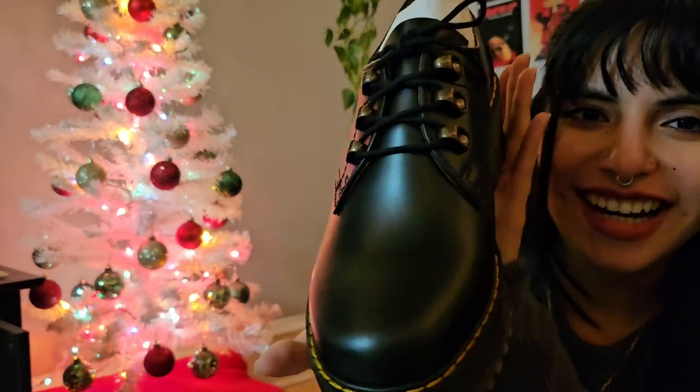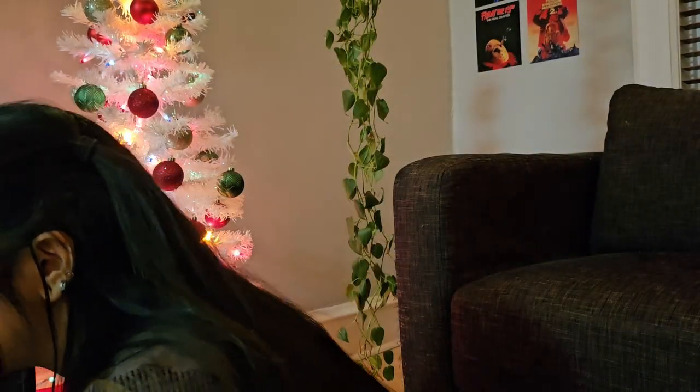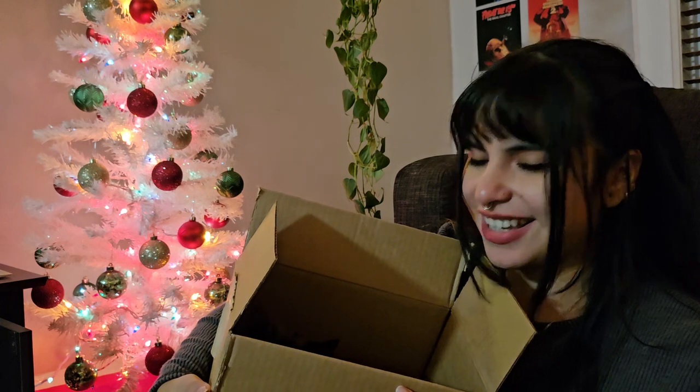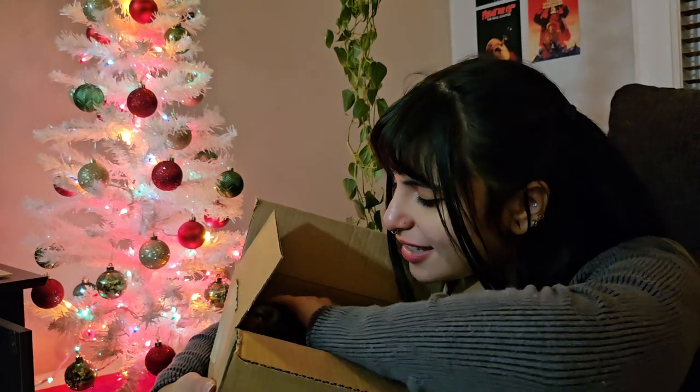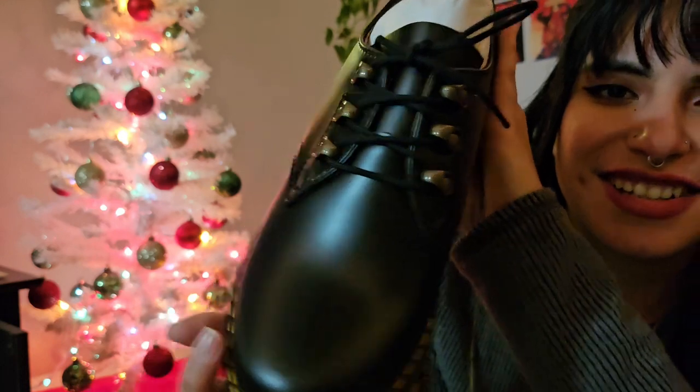Oh my god, these are beautiful! I wanna feel them. Oh my gosh, she's so cute — look who hopped into the box! She's adorable for that. I'll just put her on the side. Oh my god, these are so pretty.